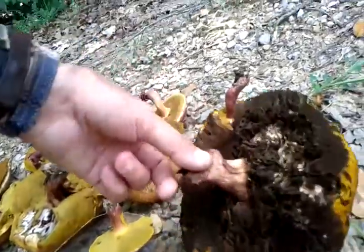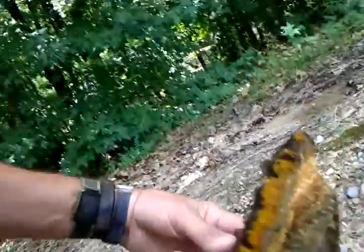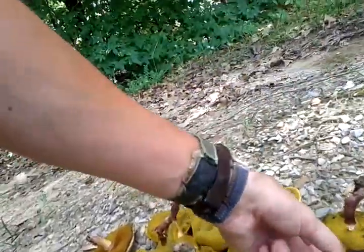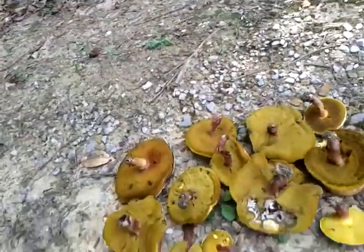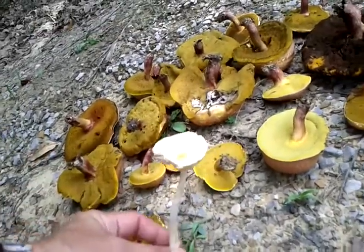This one right here is pretty big — looks like a turtle shell. We thought it was a turtle shell, but you know, that's the collection. Then we got one that looks like a flower.